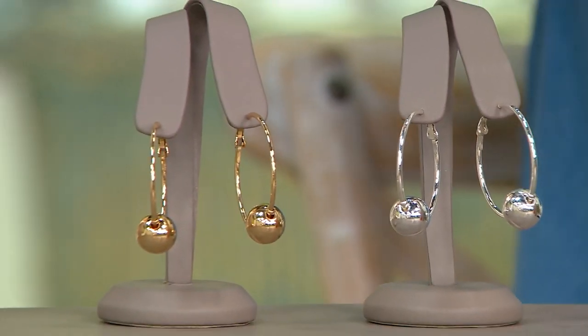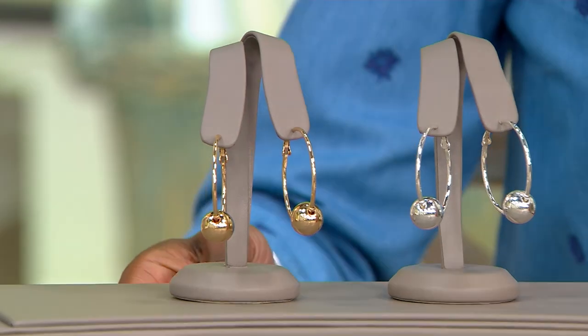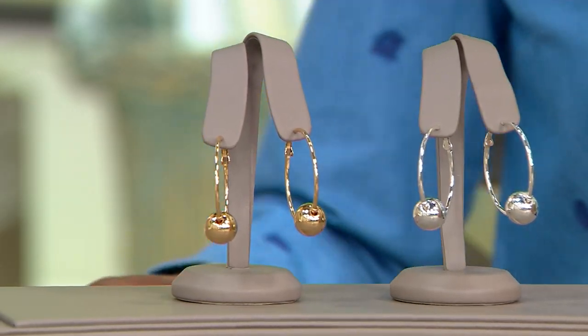Let's talk about these gorgeous earrings. I popped these on earlier. I love a hoop. I think hoops are just universally loved and universally flattering. But I also love a unique hoop. Like, how many plain silver and gold hoops do you have? I know I have quite a few. I don't have hoops that feature this gorgeous stationary ball — just a beautiful, visually interesting, unique hoop.